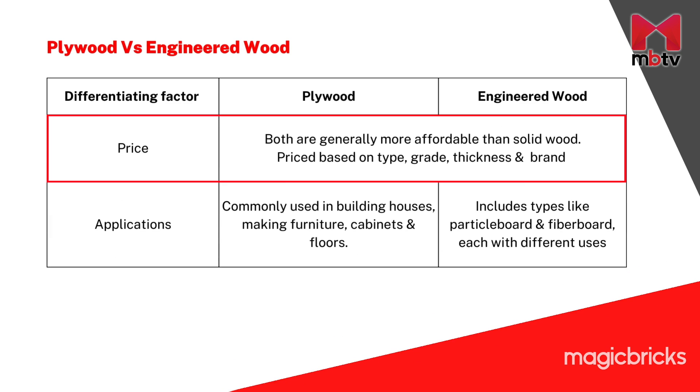Finally, it is time to compare plywood and engineered wood. In terms of price, both plywood and engineered wood generally offer a more economical alternative to solid wood, with variations based on factors such as type, grade, thickness and brand. Plywood is commonly used in building houses and crafting furniture, cabinets and floors, while engineered wood, with diverse types like particle board and fiberboard, serves purposes beyond the traditional scope of plywood.